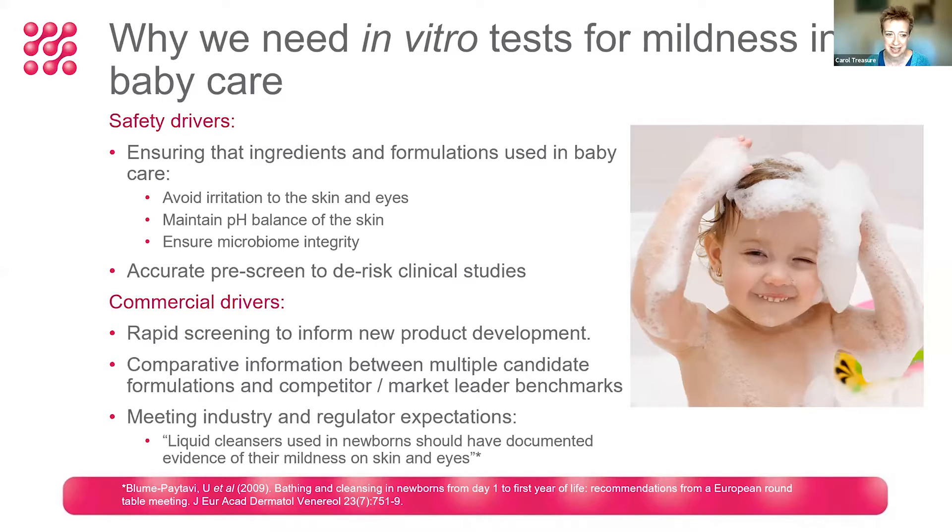Maintaining pH balance in turn helps to ensure the integrity of the microbiome. Also from a safety perspective, it's so important that we have in vitro methods to enable a pre-screen prior to any clinical studies, which helps to de-risk any clinical studies that we're carrying out for baby products.